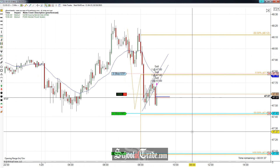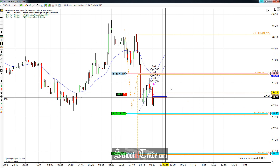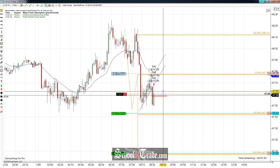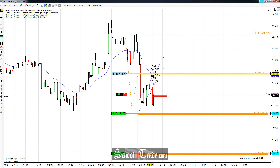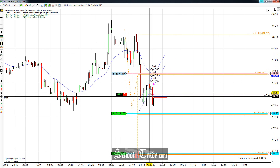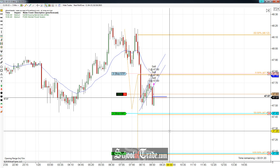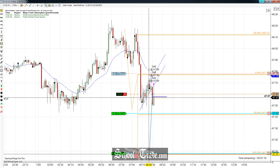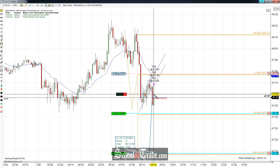Hey everyone, John Henry here from School of Trade. Today we're going to be taking a look at a flag pattern on crude oil. Just got filled short — 47.60 is the short entry. We're in three contracts, primarily because the stop size isn't that big. Stop is going to be up at 18 ticks. First target: taking two contracts off at 17 ticks. If we can get that leg down, we'll be looking to fill the second target down at 47.08 — that'll be 52 ticks.